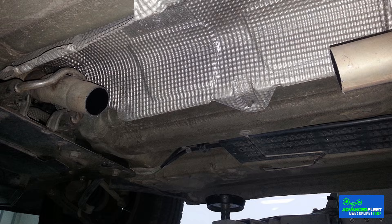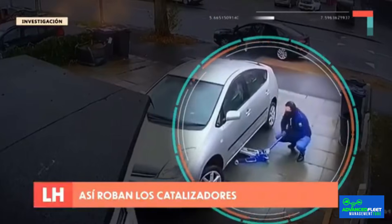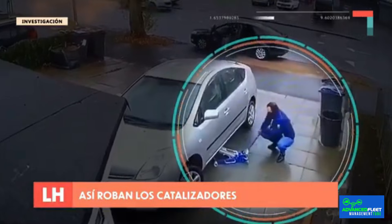Catalytic converter theft. Car catalytic converters have become one of the favorite items for thieves. There are two very simple reasons for this. First, because they contain highly coveted precious metals. The catalytic converter contains particles of highly valuable precious metals — rhodium can be worth between $400 and $500 per gram. Secondly, because they can be removed in a matter of seconds.